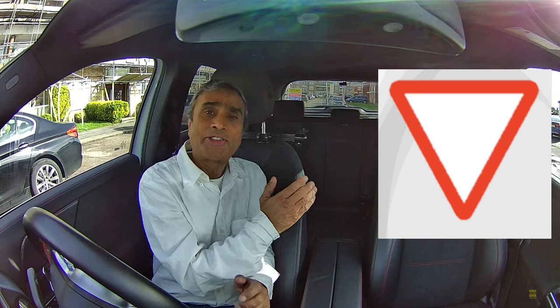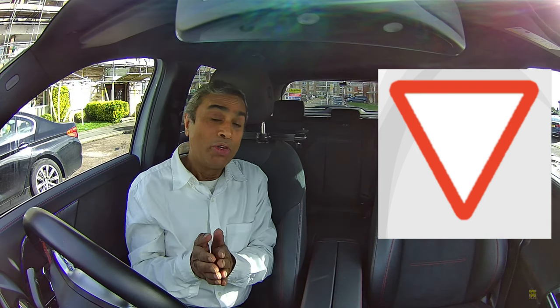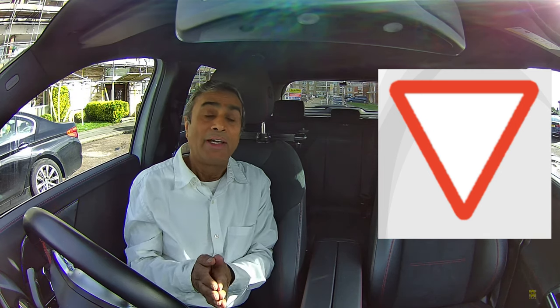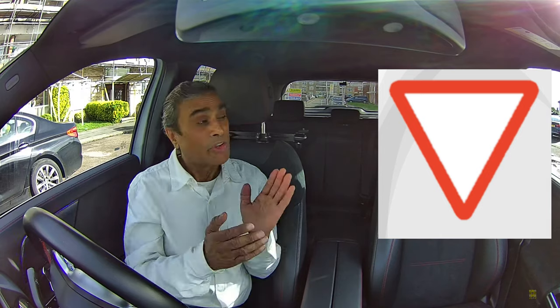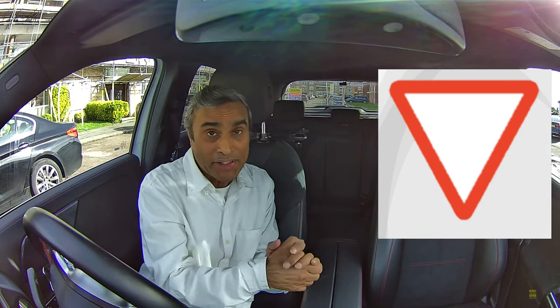Here we have a give way sign. It's in a red triangle. As you know, or you should know, all signs in a red triangle are warning signs. So this triangle is warning us that there's a hazard.